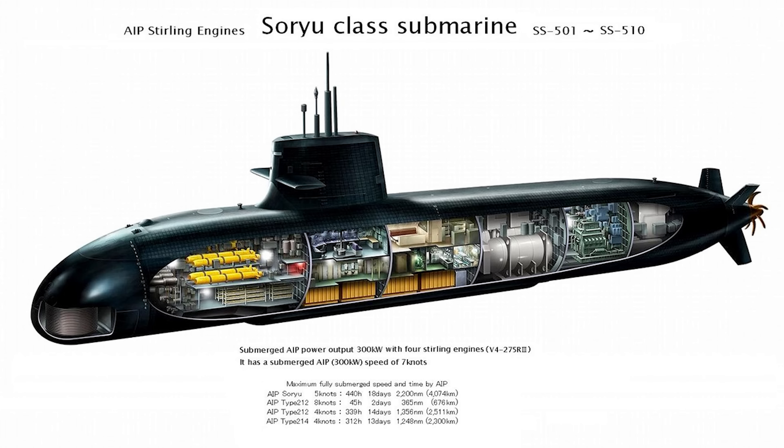Here's the Soryu class in a more clear cutaway. The white tubular-like section towards the engine room would be the air-independent propulsion, which is a Stirling engine. This is a more generalized view of where everything's at, but you can see the lithium-ion batteries along the bottom, the torpedo room with its multiple stowage, the control room underneath the sail, and the engine room.